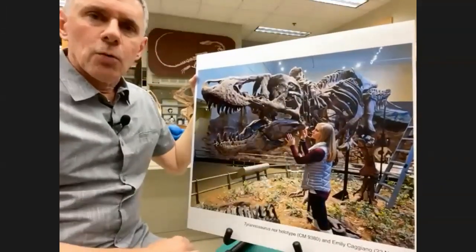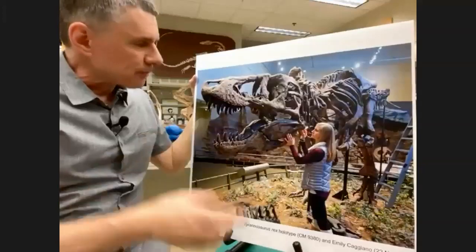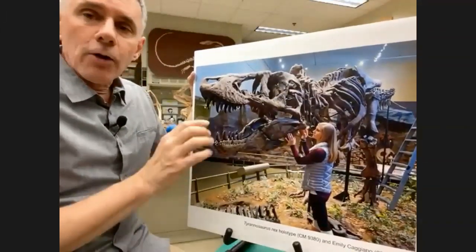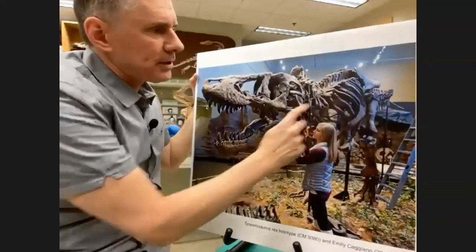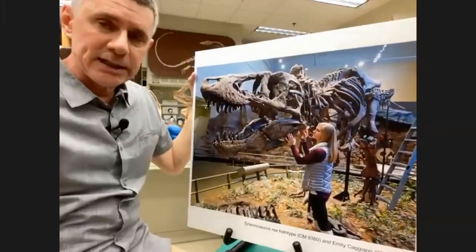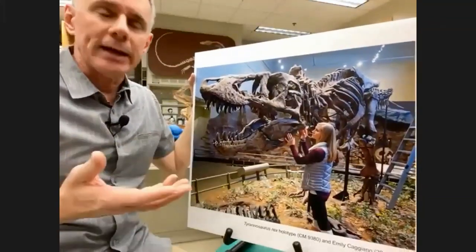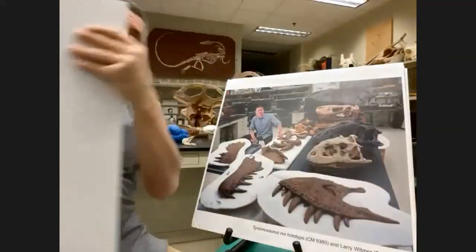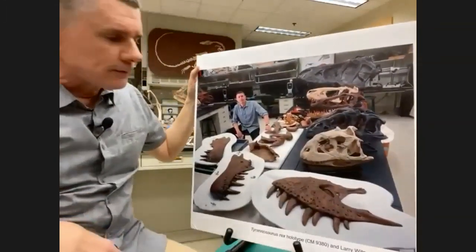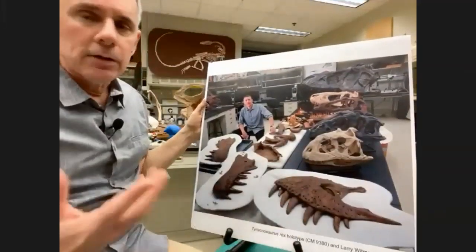This specimen is called the holotype specimen. A holotype specimen is basically the name bearer — the first good specimen of something that was found and given a name. These very fossils were named in 1905 — named Tyrannosaurus Rex. So if anything in the world is Tyrannosaurus Rex, it's these fossils right here. What I knew is that the skull bones on exhibit are actually casts — replicas. Some of the skeleton is original material on display, but the original fossils were behind the scenes in the collection. I asked if I could borrow them — perhaps the most important T-Rex specimen there is, the very first one. And sure enough, they said okay. Emily and I actually brought these original skull bones back here to Ohio University — the first time they had ever left the Carnegie Museum of Natural History.